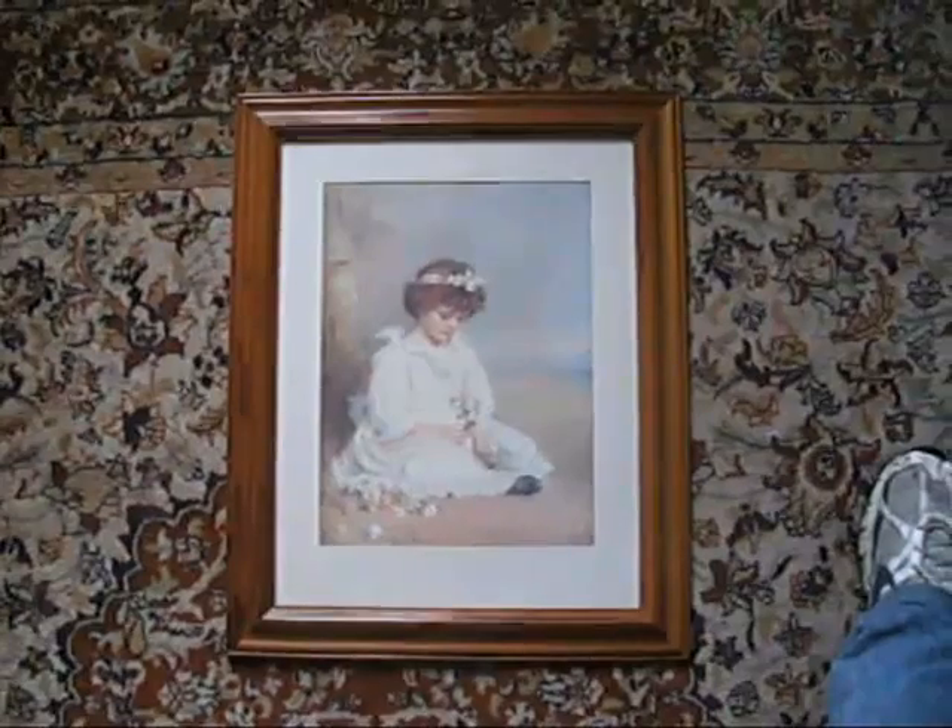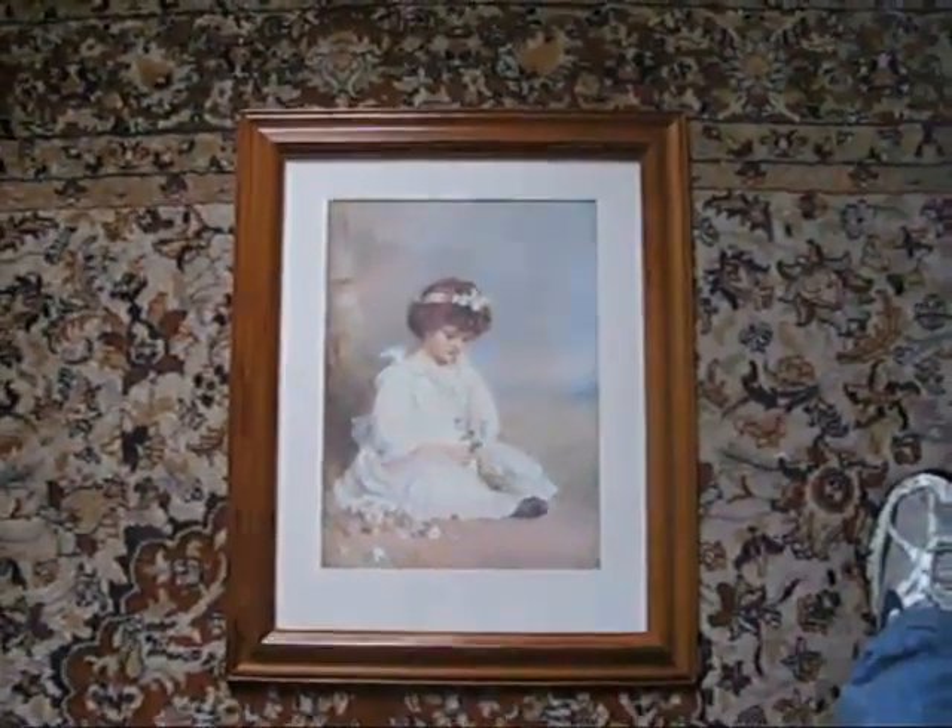Under the hammer next at Bygone Bargains, a lovely print in a lovely frame. Sue's called this the Victorian Wild Child with Flowers — Victorian Child with Wild Flowers. Sorry, I was just trying to kind of rock and roll it off a bit.